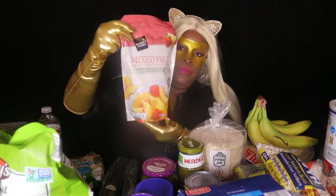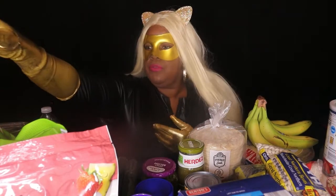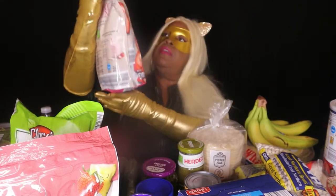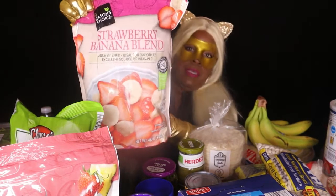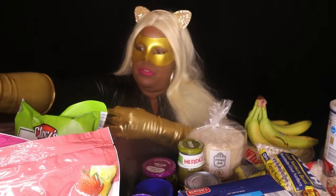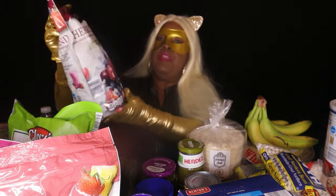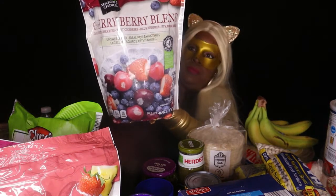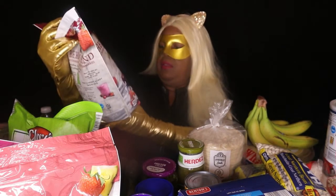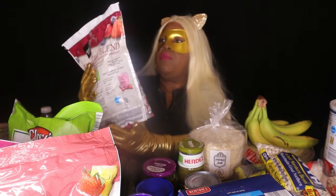This is mixed fruit — it's frozen, you can find it in the frozen food section. We like to make smoothies with it. I also have a strawberry banana blend and a cherry berry blend. These are 48-ounce bags by Season's Choice.